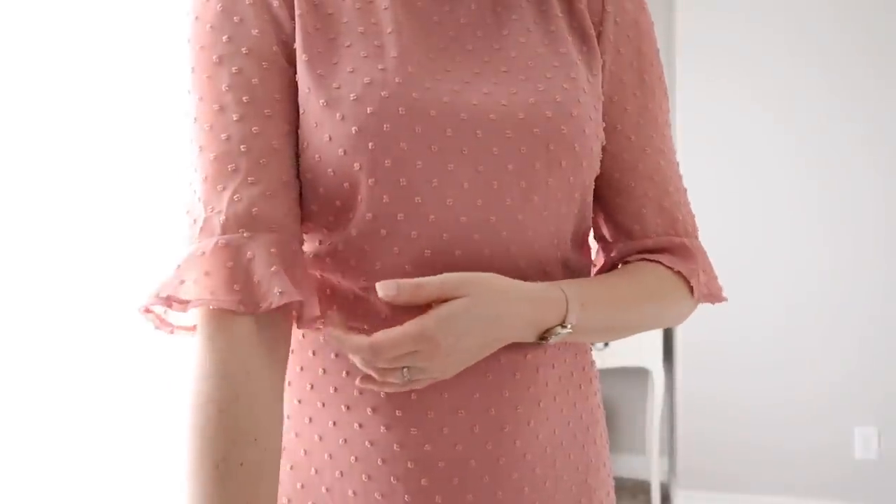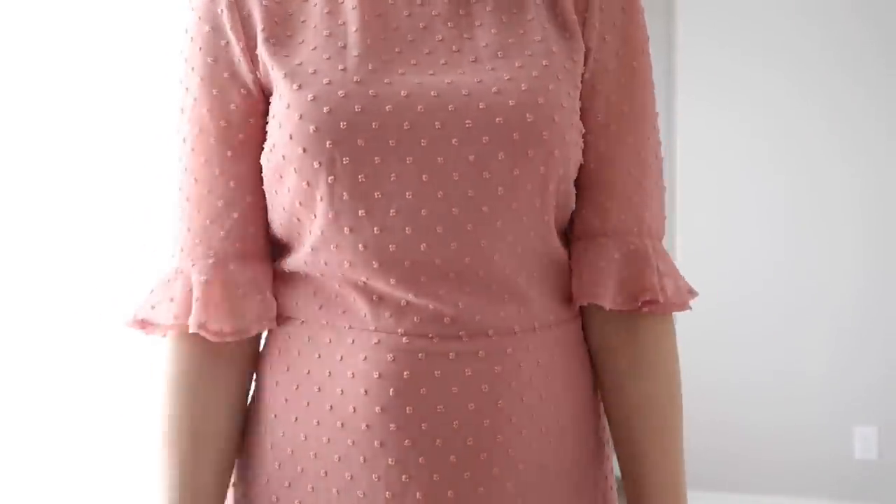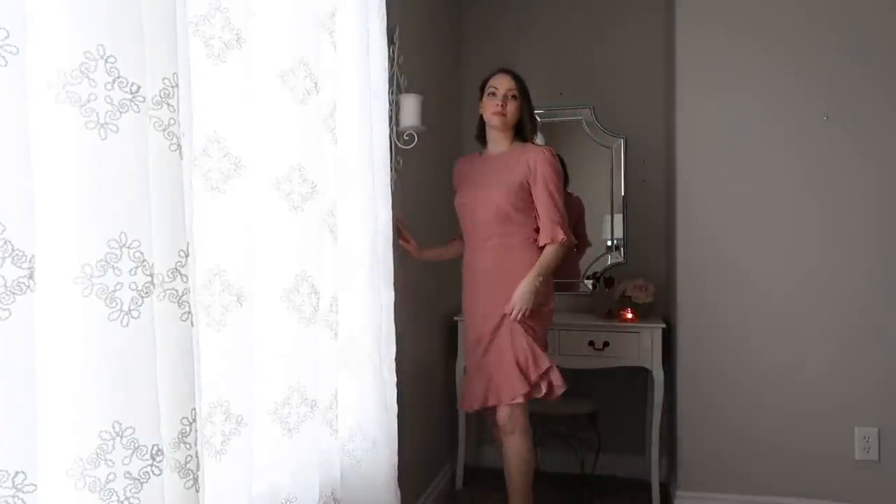I like the ruffles on the sleeves as well. The detail on this dress was really beautiful — it's from Down East. I love that I can bend over and not worry about showing too much, and it's long enough. All around a really great functional dress.